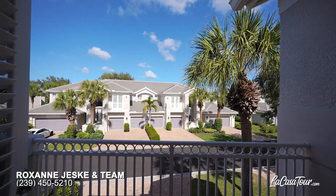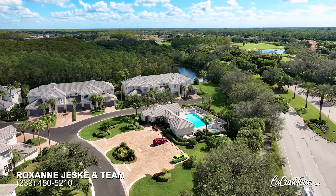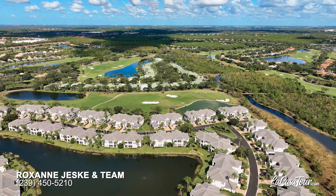This location is simply superb, only being a few steps to the community pool. You can bike or walk to the commons club, and it's easy access in and out of the main gate. In addition, it is so conveniently located near Coconut Point Mall and Fort Myers Regional Southwest Airport.